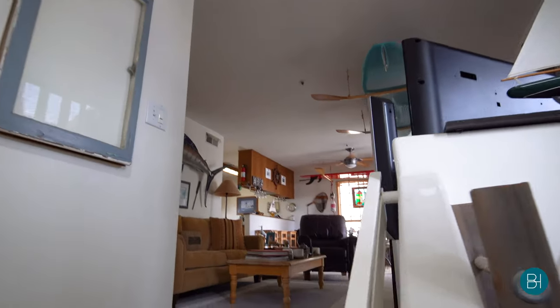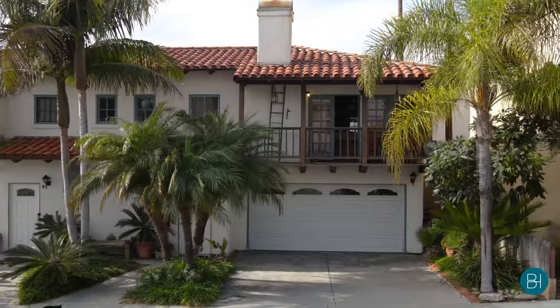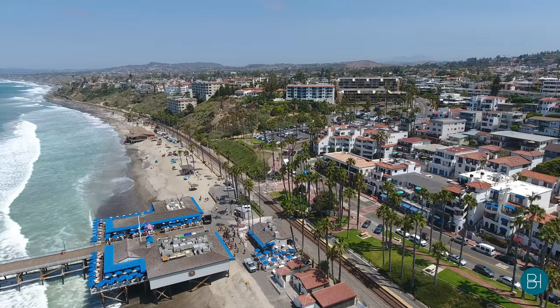Unit A is a two-bedroom, two-bath with an open floor plan and a balcony. Unit B is currently a three-bedroom, two-bath. Situated in the Pier Bowl, this property has the opportunity to lease either short-term or long-term.